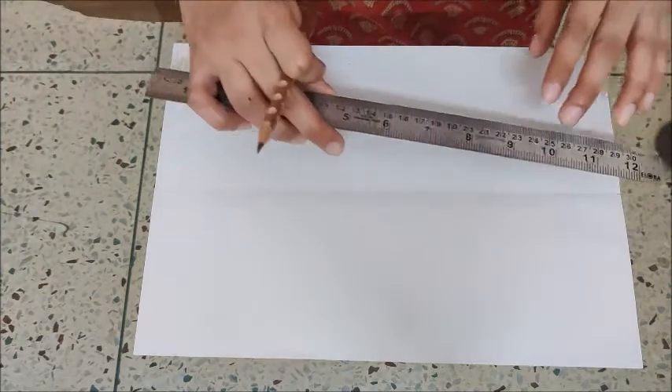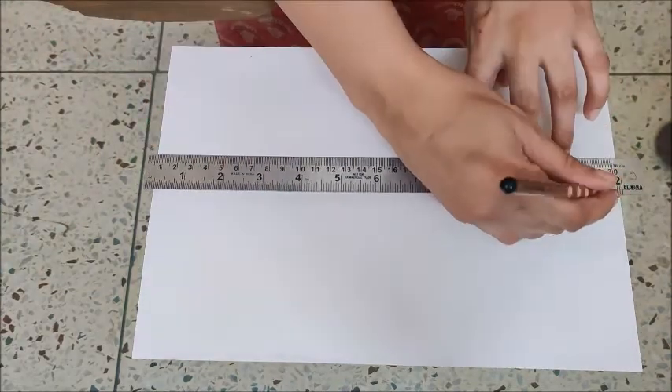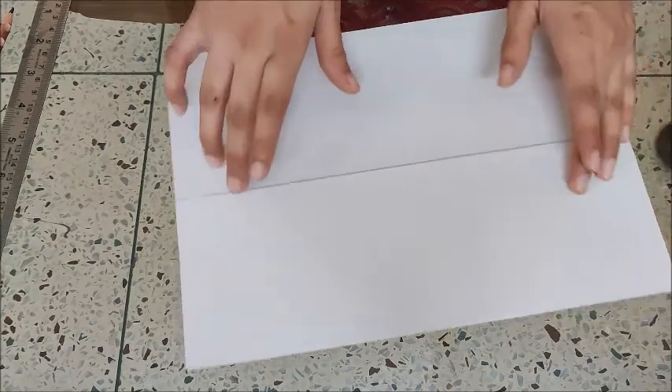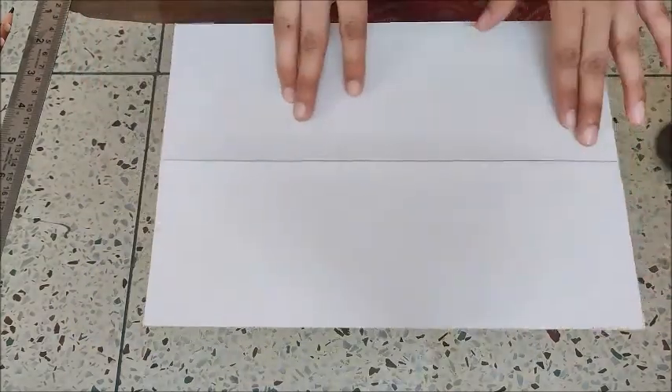Now with this game, we have one more activity. This activity is optional. I will tell you what you have to do. For this activity, you need a blank white sheet. Ask your mama or papa to draw a line in the center. Like this. I have kept the paper landscape and not portrait — we have to keep the paper landscape.